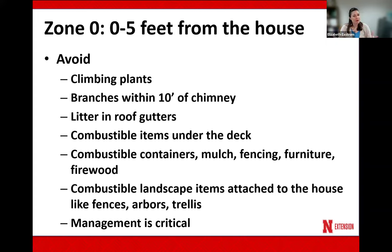Also in that zero to five feet, ideally for fire smart landscapes, we want to remove any flammable containers, mulch, fencing, and furniture. Sometimes that's not always doable, but if we know we're in fire season and there's a high possibility for fires, we want to follow some of these rules. We also want to make sure these combustible landscape items — like arbors and trellises — are not attached to the house, and we want to make sure we follow good management.